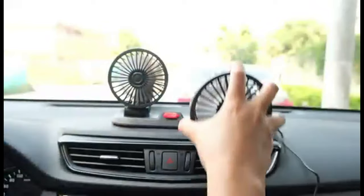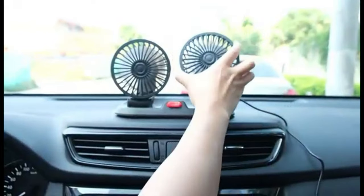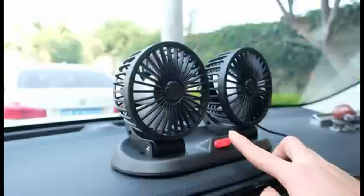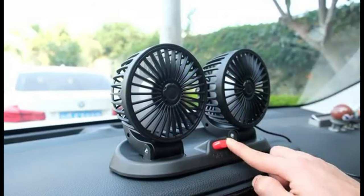In the car, the USB adapter can be inserted into the cigarette lighter, and then the fan can be connected to the USB socket for work. At home or in the office, the fan can be connected to a laptop computer or a USB adapter. Outdoors, the fan can be connected to a power bank — making it usable virtually anywhere.